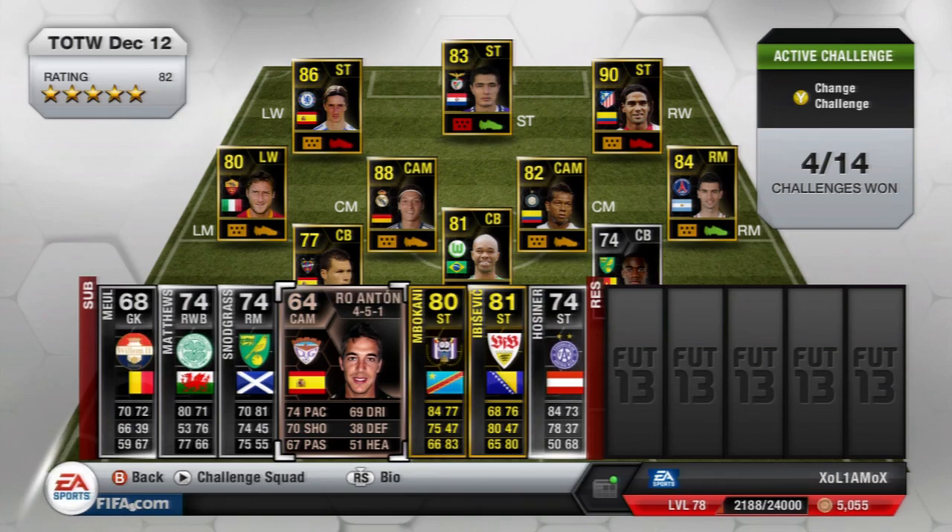The only bronze in this week's team of the week — and I thought I may as well show him since a lot of people who like silvers also like bronzes — is Alvaro Anton. He is a Spanish centre attacking mid who plays for C.D. Guadalajara in Liga Adelante, the Spanish second league. Really nice card stats for a bronze: 74 pace, 69 dribbling, 70 shooting and 67 passing.